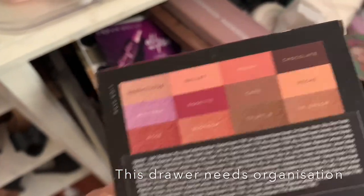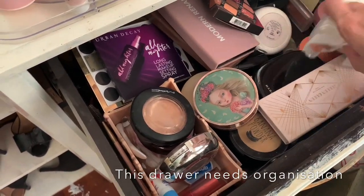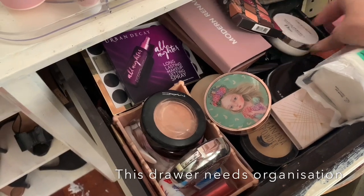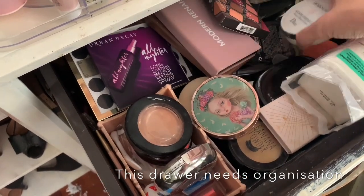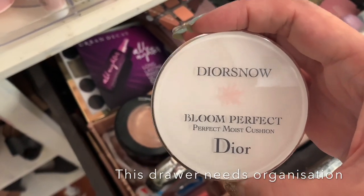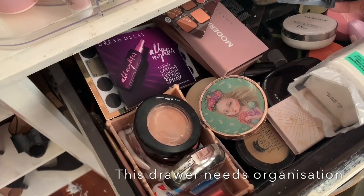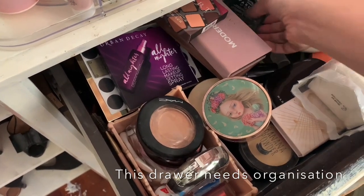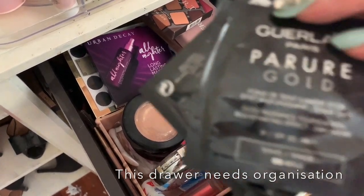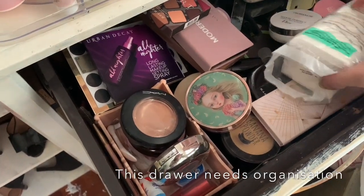There's nothing too interesting in here — just some cushions, and I need to buy the refill for the Dior Snow Bloom Perfect, which has light coverage. I have a lot of samples too, and I think one of them is the Guerlain primer — if it's good I'll buy the full size.